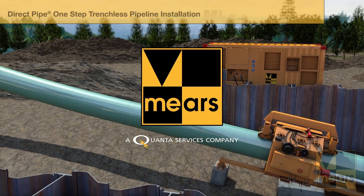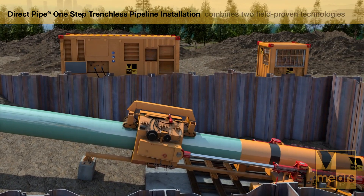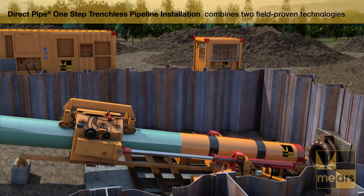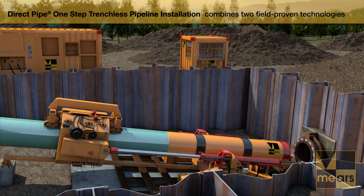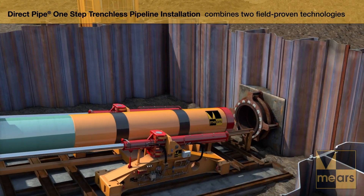DirectPipe is a trenchless pipeline installation technique that combines the unique benefits of microtunneling and HDD technologies. DirectPipe offers simultaneous borehole excavation and pipe installation in one efficient step.